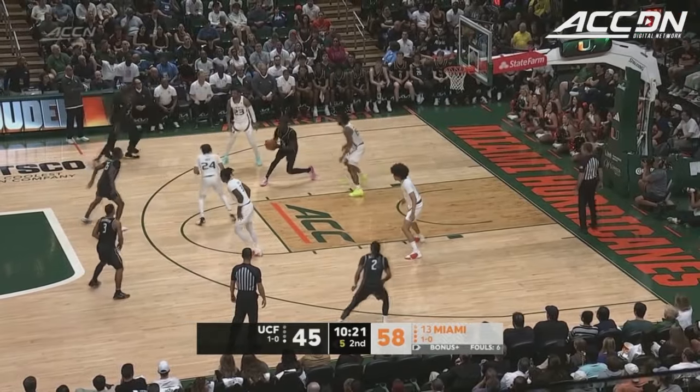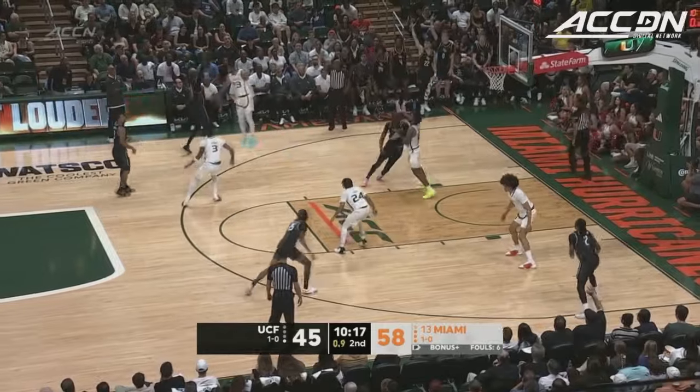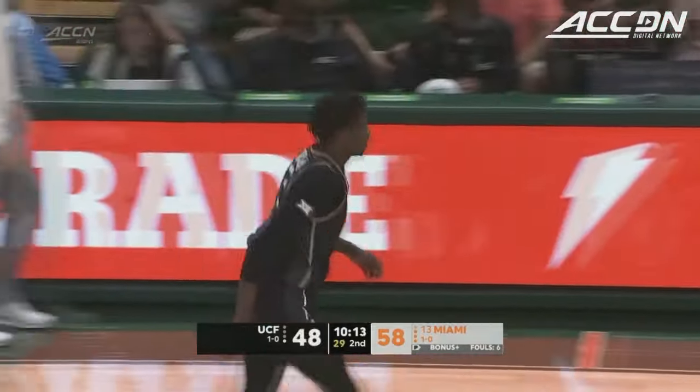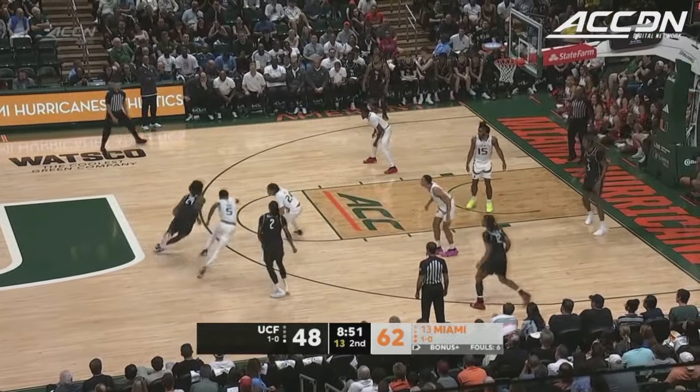Casey guarding Silla. They get it down low for Diallo, working on O'Meer. Silla buries the three — it's a ten point game. It's a 14 point game with under nine left to play. UCF is just hanging around.